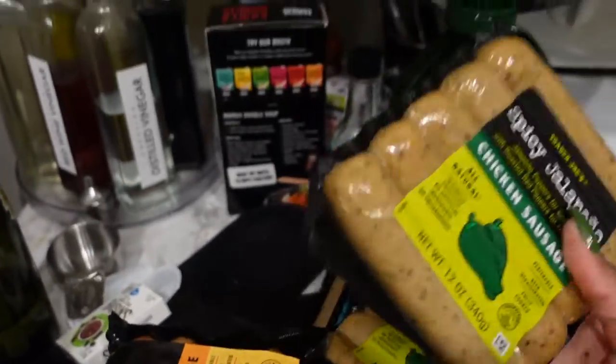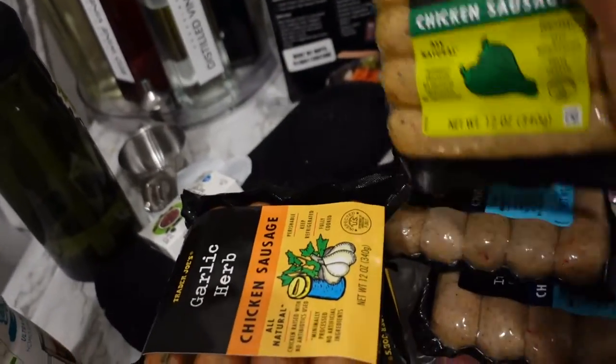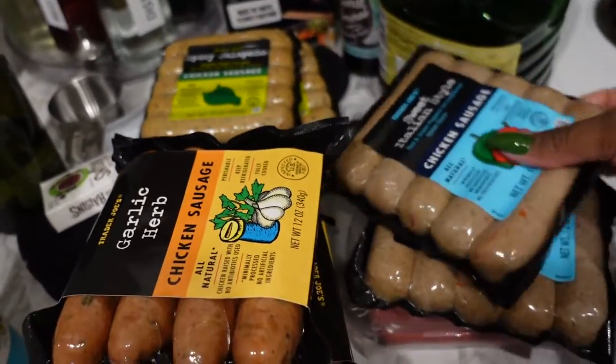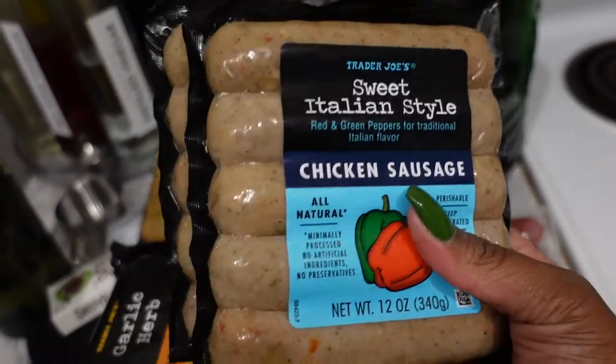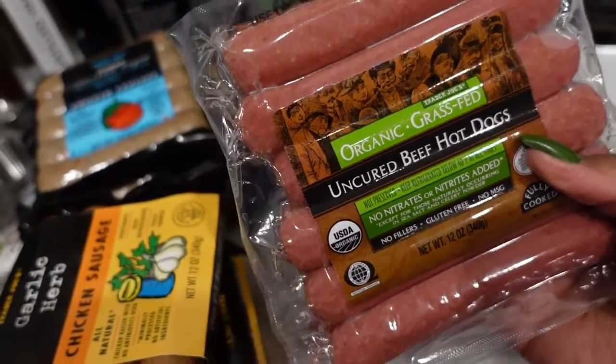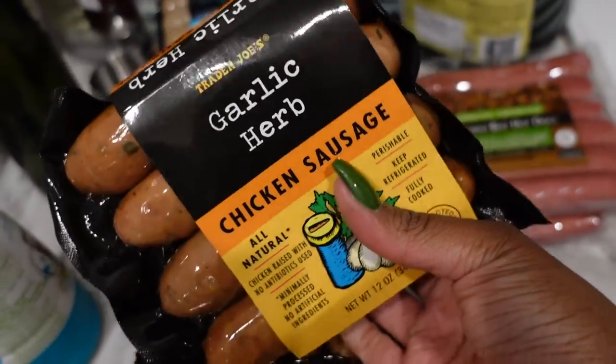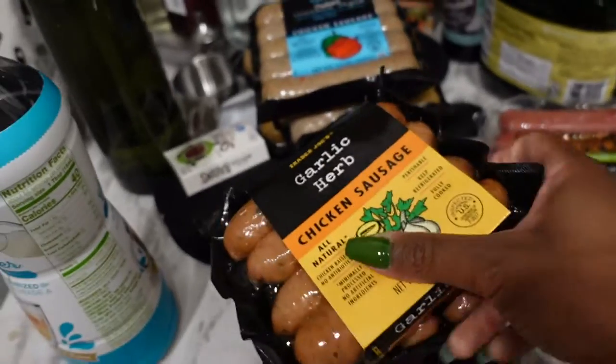Hey y'all, it's Lana here. I'm going to do a Trader Joe's haul. Starting with this stuff over here — we got some spicy jalapeño chicken sausage, sweet Italian style, some uncured beef hot dogs, and garlic herb chicken sausage. We got four of those.